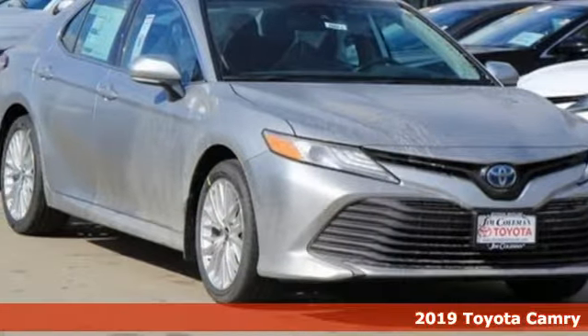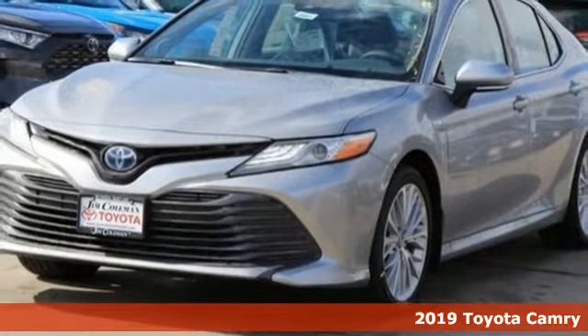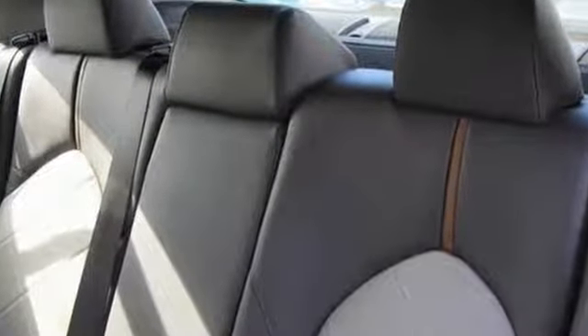It's a new 2019 Toyota Camry. When you're looking for comfort, convenience, and quality, you think Toyota. Features include streaming audio, power heated mirrors, front heated leather bucket seats.